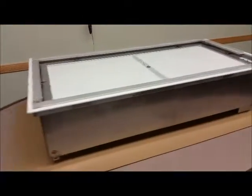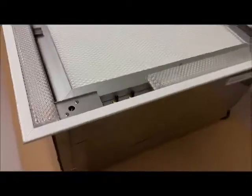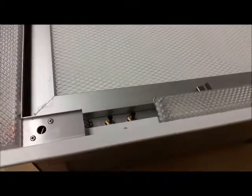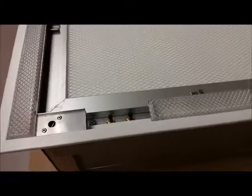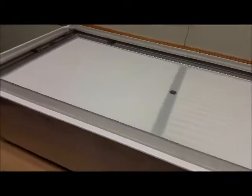Our LED lighted HEPA laminar flow accepts standard 2 inch and 4 inch HEPA and ULPA gel seal filters from any manufacturer. Test ports and remote damper operator are still accessible when the filter is installed.